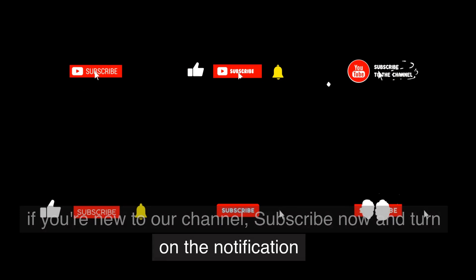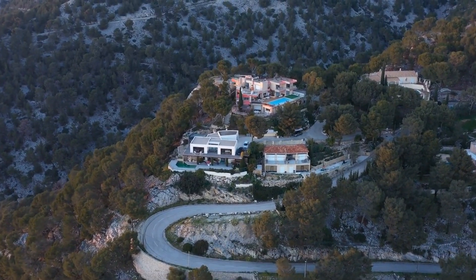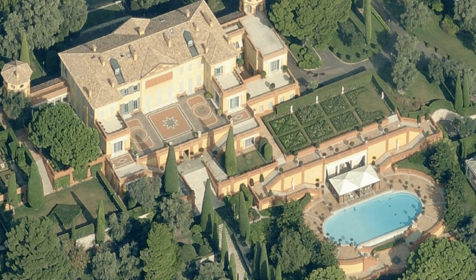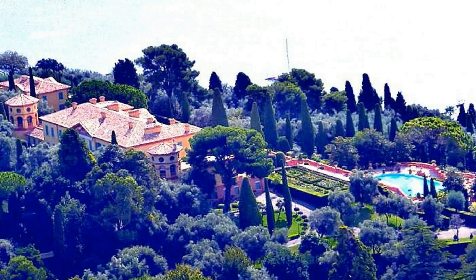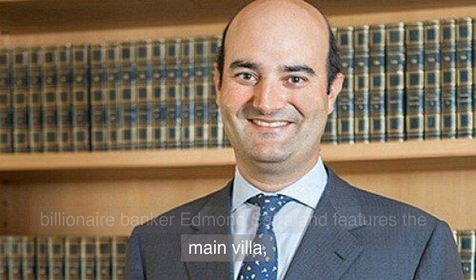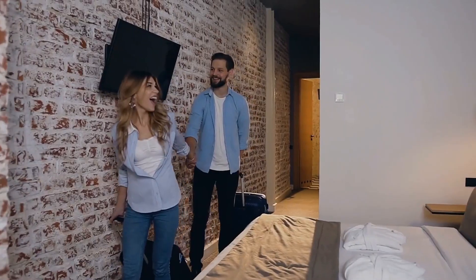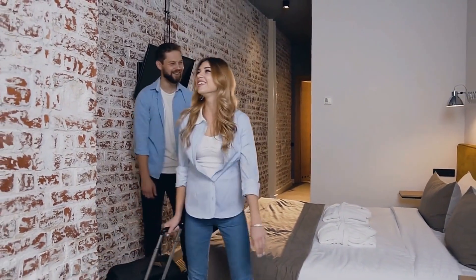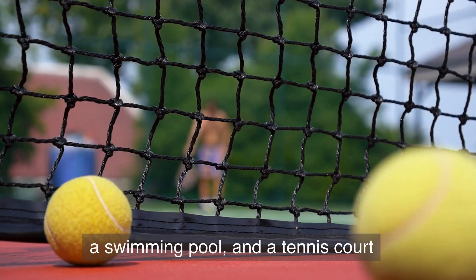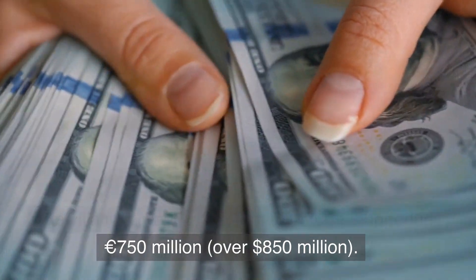If you're new to our channel, subscribe now and turn on the notification. Next on our tour is the Villa La Leopolda, located on the French Riviera. This grand estate was once owned by the late billionaire banker Edmund Safra. The property boasts 10 acres of landscaped gardens, a swimming pool, and a tennis court. The villa is currently on the market for a staggering 750 million euros, over $850 million.